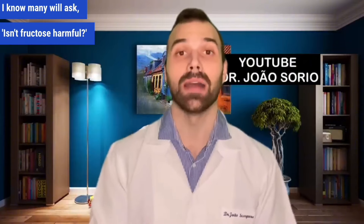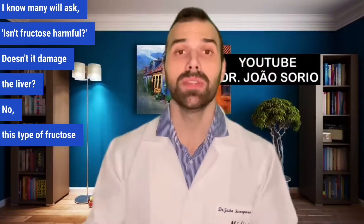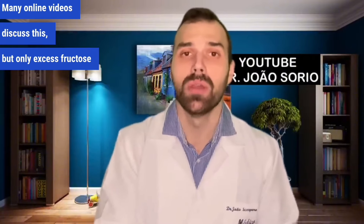I know many will ask: isn't fructose harmful? Doesn't it damage the liver? No — this type of fructose isn't bad for your liver. It's excessive fructose that's harmful. Eating whole fruit won't cause harm, so you can and should eat fruits. Don't worry about it. Many online videos discuss this, but only excess fructose is harmful.